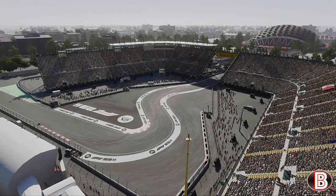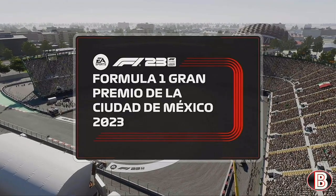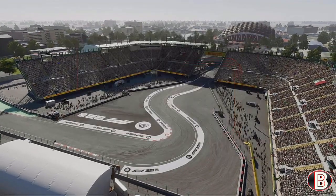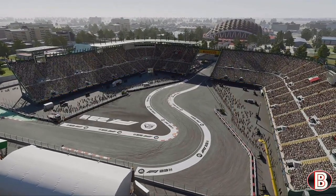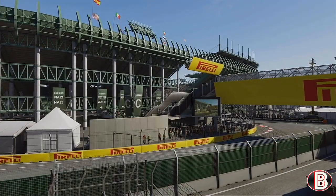Hello and welcome to my F1 23 Lamborghini My Team career mode, here today for part 61 ahead of the Mexico Grand Prix. It's going to be a sunny race and this is the grid ahead of the Grand Prix.